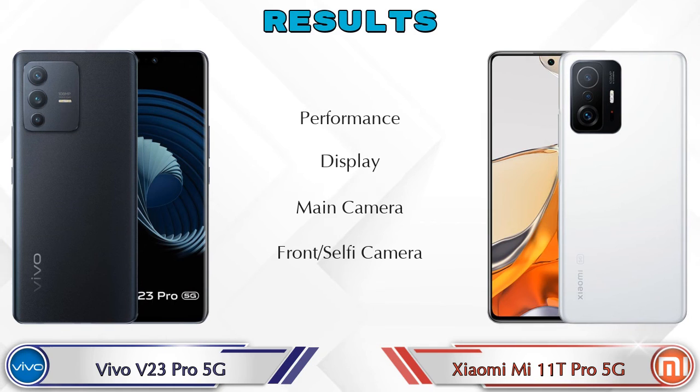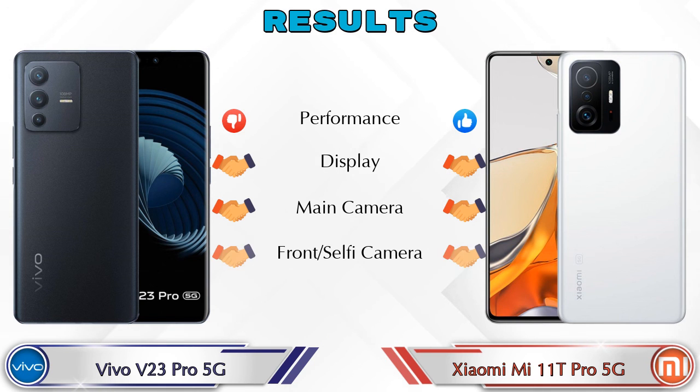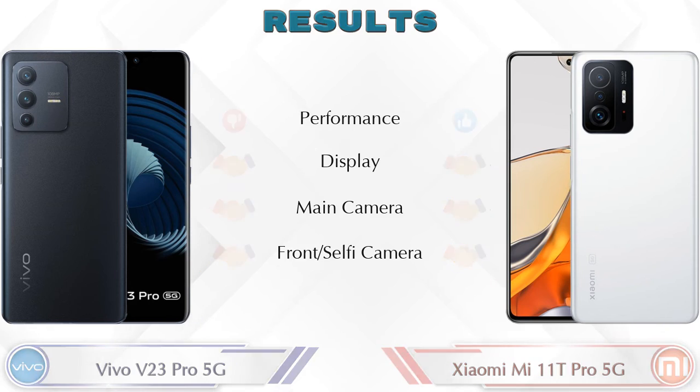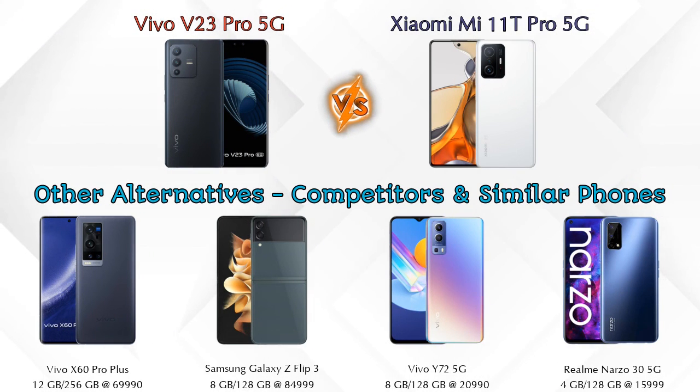Finally, talking about the results: in performance the 11T Pro 5G is ahead; in display both phones are similar; in main camera both phones are similar; and in front selfie camera both phones are similar. Talking about other competitors at the same price: the Vivo X60 Pro Plus, Samsung Galaxy Z Flip 3, Vivo Y72 5G, and Realme Narzo 35G.